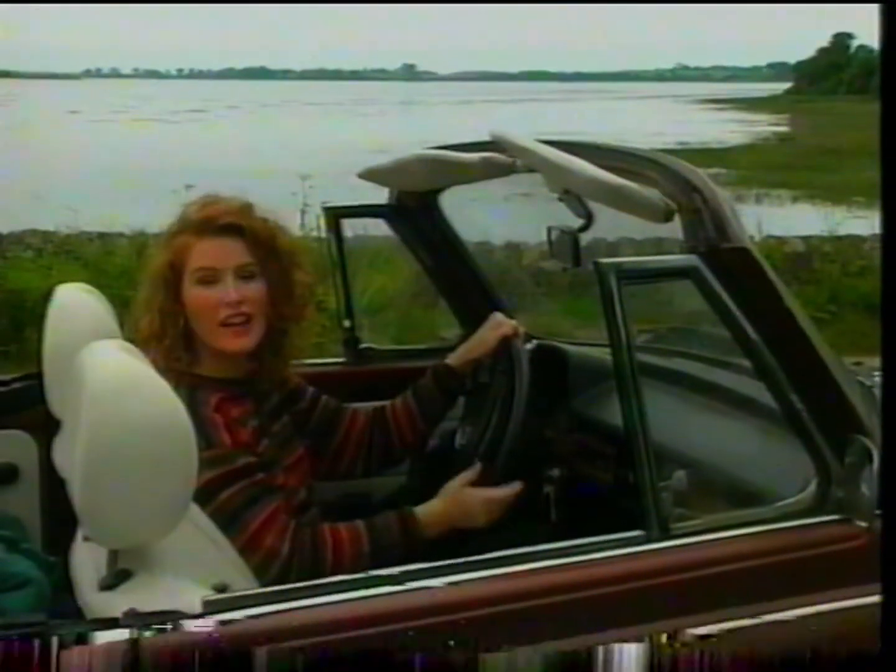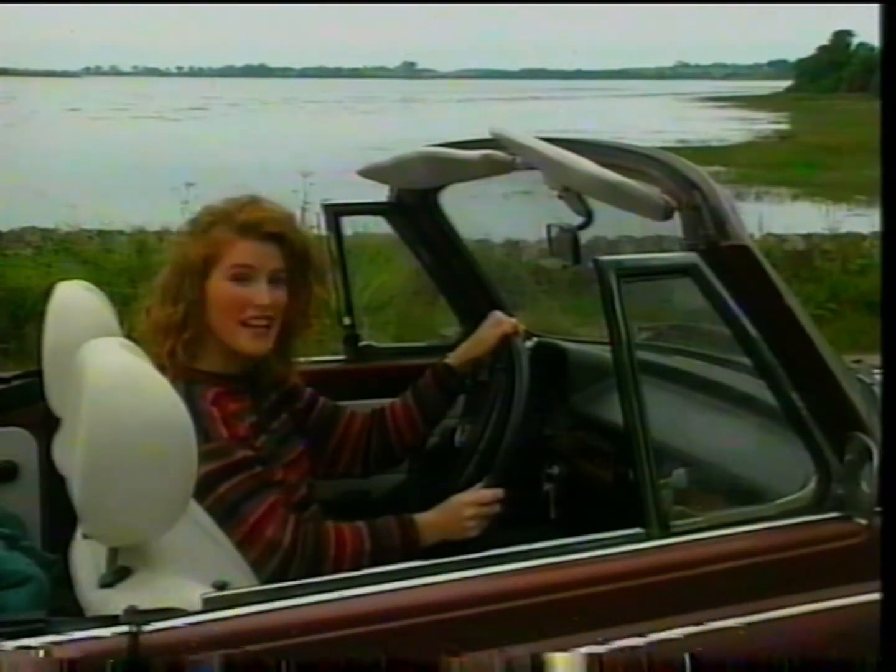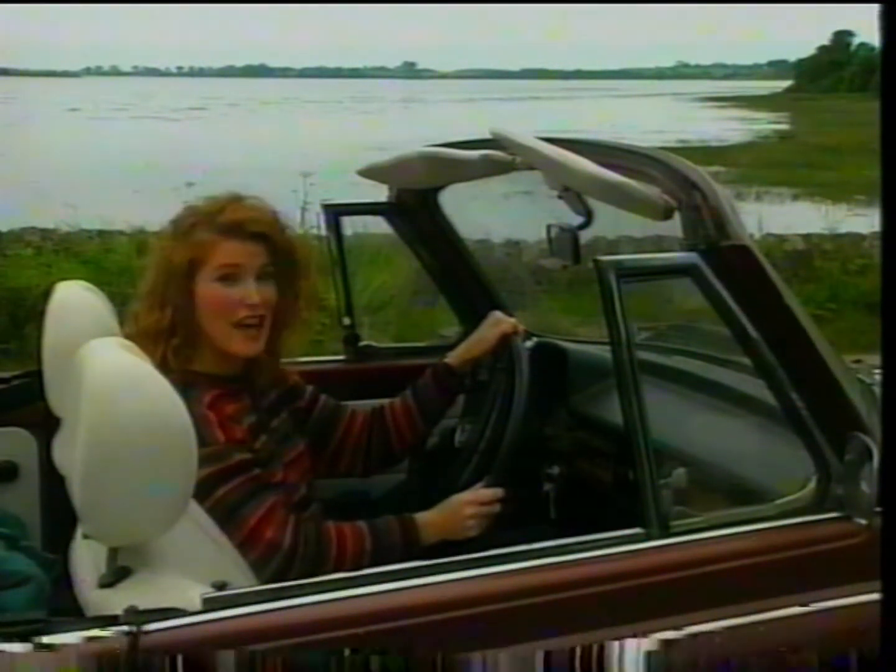From earliest times people here had to defend themselves and their land from the invader. First it was the Vikings, then it was the Normans, now it's the tourists.